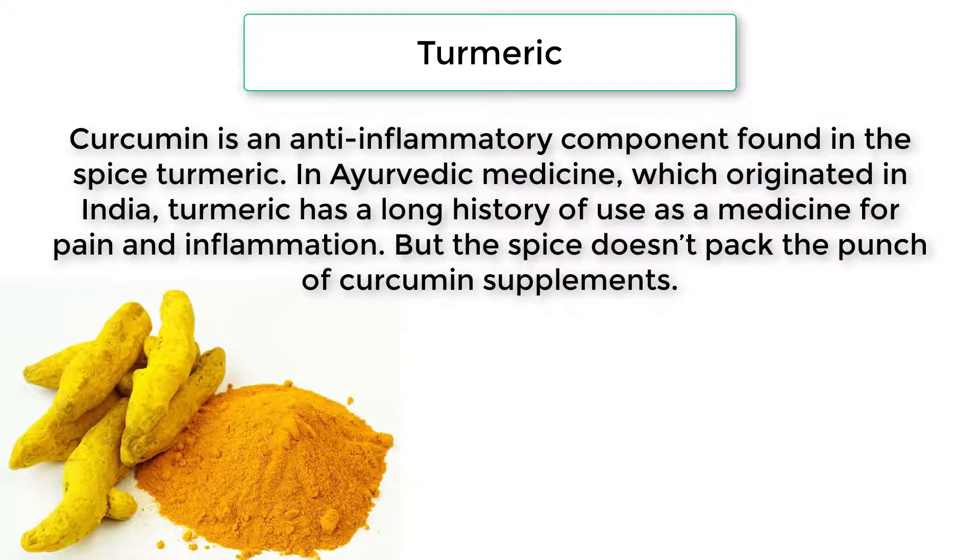Turmeric: curcumin is an anti-inflammatory component found in the spice turmeric. In Ayurvedic medicine, which originated in India, turmeric has a long history of use as a medicine for pain and inflammation, but the spice doesn't pack the punch of curcumin supplements.